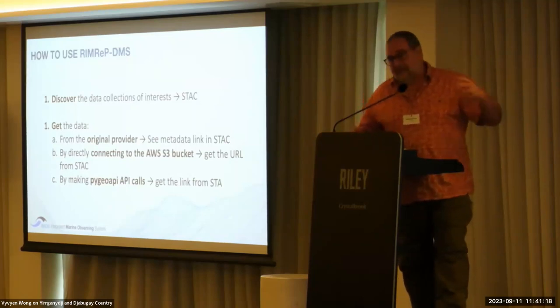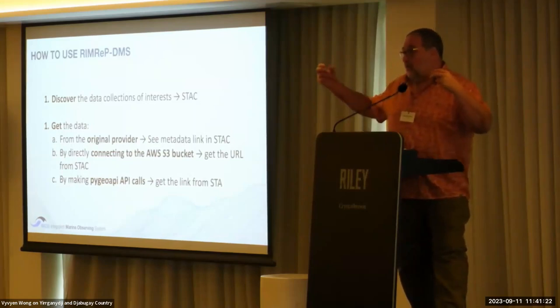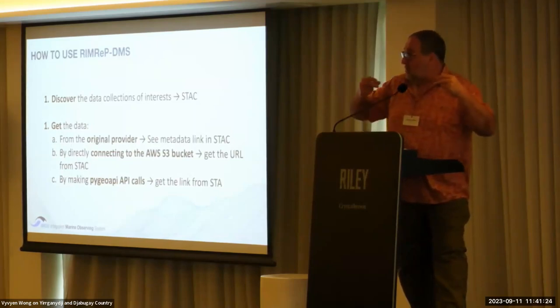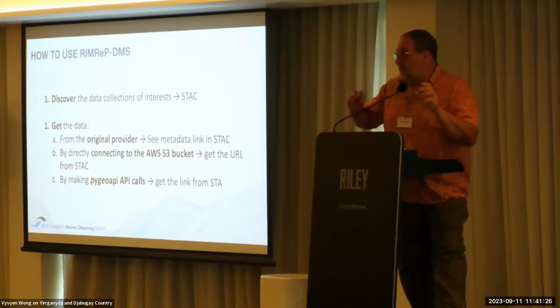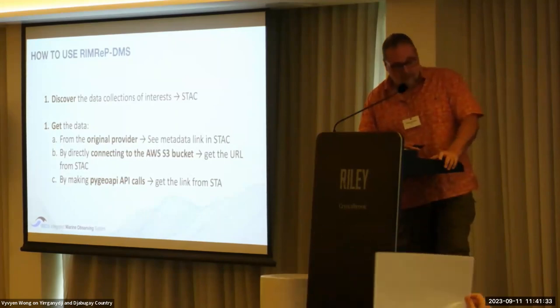Third — and this is the machine-to-machine communication — you use the API call to communicate with the DMS machine to get the data you want. If you know the parameters and the filters, it's a very efficient method and it works very well overall.